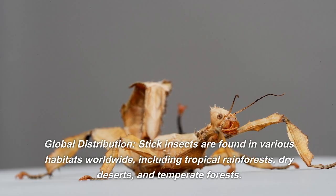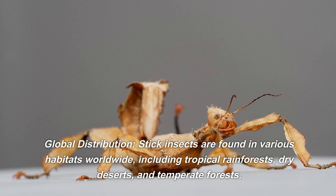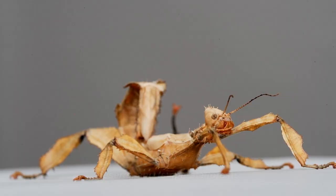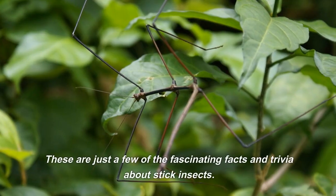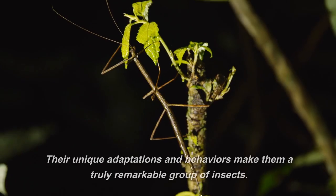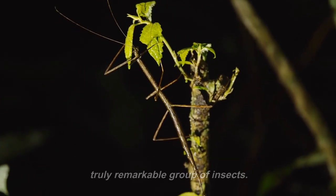Global distribution. Stick insects are found in various habitats worldwide, including tropical rainforests, dry deserts, and temperate forests. They are most abundant in regions with a warm and humid climate. These are just a few of the fascinating facts and trivia about stick insects. Their unique adaptations and behaviors make them a truly remarkable group of insects.